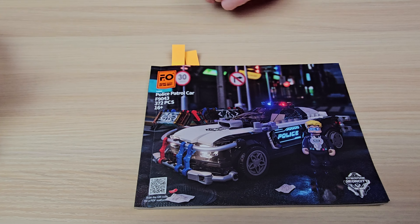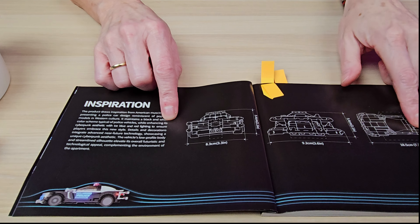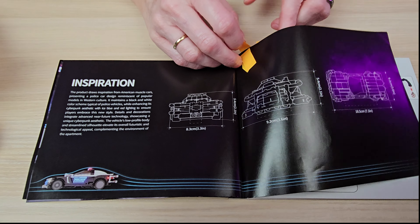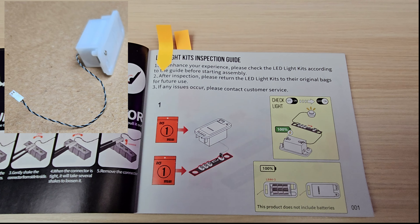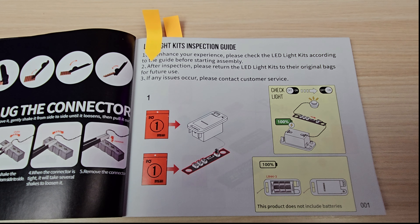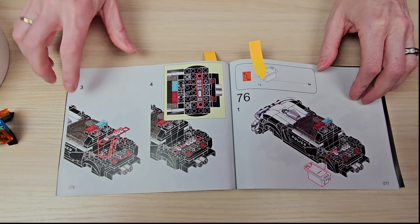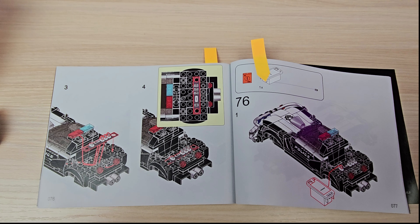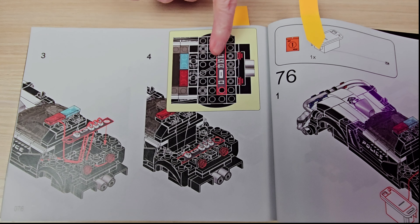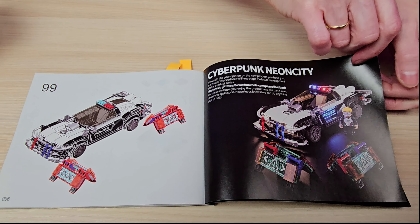The set comes with a really nice instruction book with a vibrant picture on the front, and it also has a QR code so you can use PDF instructions instead. We've got the dimensions of the set and also the inspiration for the set — some of those are a really good read. There's a different battery box than I've seen with any set before; it takes LR44 watch batteries, specifically three of them, which I don't always have laying around the house. The instructions include an aerial view so you can specifically see how everything is positioned, and this one actually shows the wires as well.